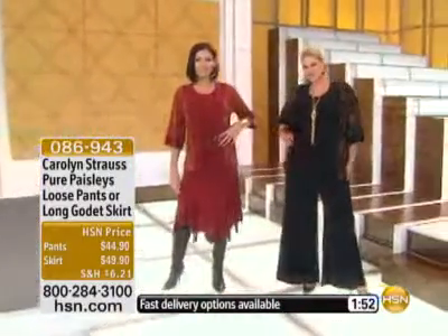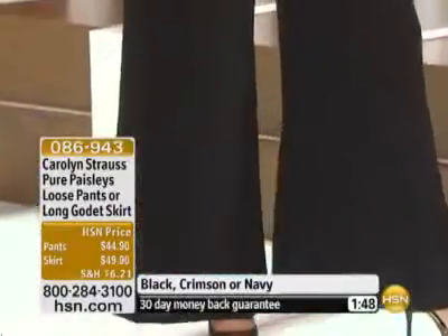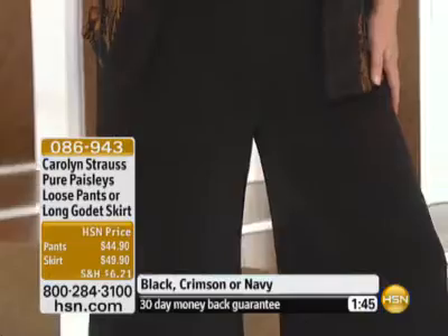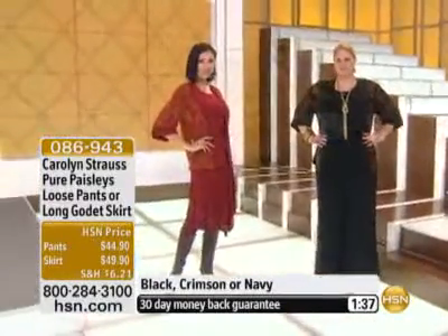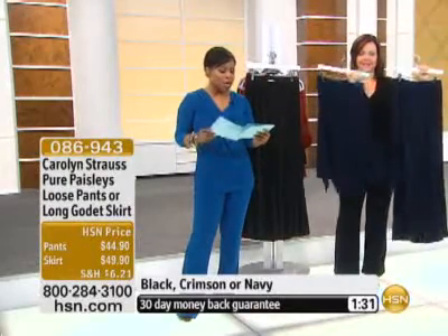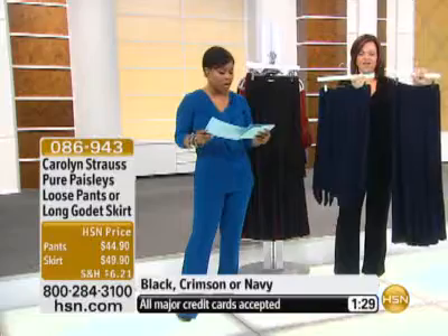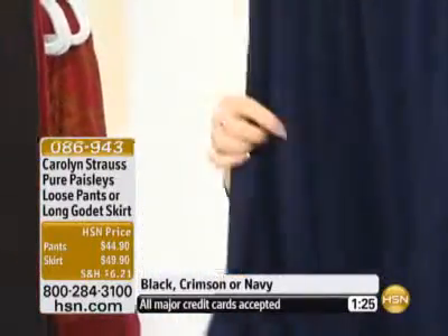The pant does come in petite as well as average length — 29.5-inch inseam for the average and 27.5-inch for the petite — solid black, solid crimson, or navy, in extra small through 3X, and the same color choices. The length on the skirt is 30 inches, versus 29.5 for the average and 27.5 in the petite for the pant.